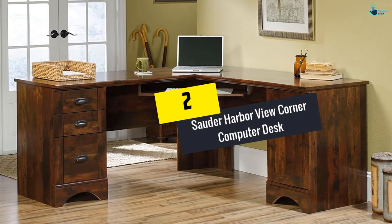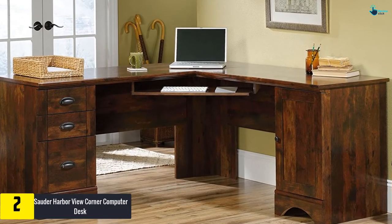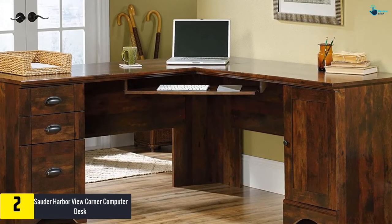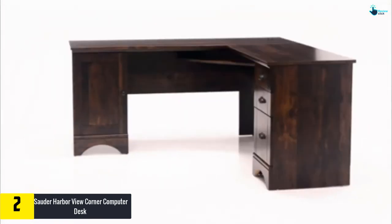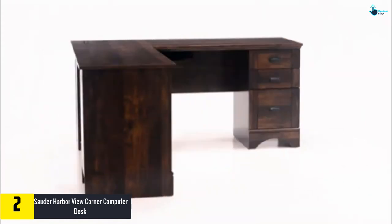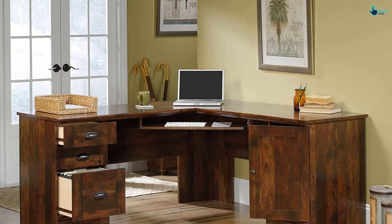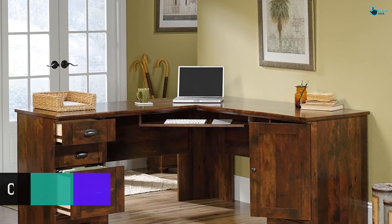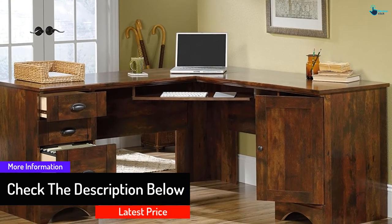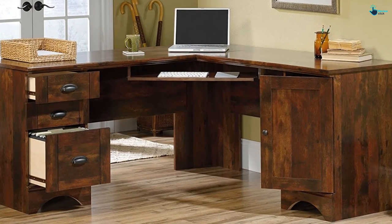At number two, we have the Sauder Harbor View corner computer desk. If you need a desk that is space-efficient and still has enough working surface, the Harbor View computer desk from Sauder is the way to go. The top is big enough to hold several monitors as well as other items you might need. It is a great piece of wooden furniture that looks good in any office setting. It is solidly built for long-term use, and the salt oak finishing complements most decorations in your office or home. This desk also has storage units with drawers.